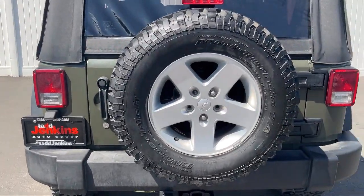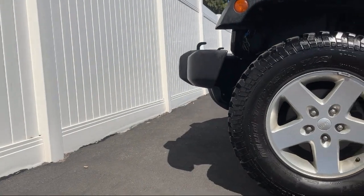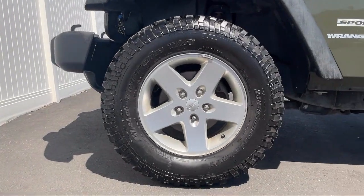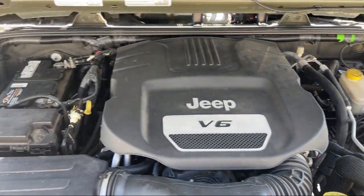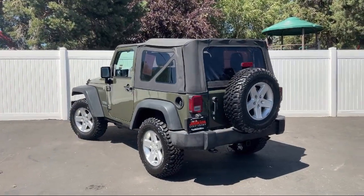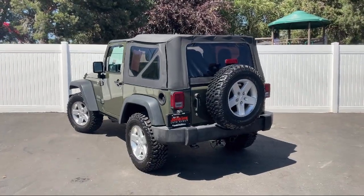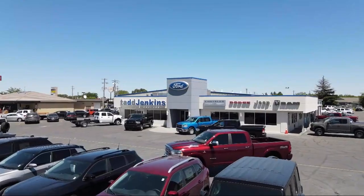We're a family-owned Tad Jenkins Chevy. Our inventory costs less than other regional dealers, so a quick drive from nearby Idaho Falls, Pocatello, or Rexburg can save customers thousands. We also carry specialty inventory for enthusiasts and people looking for unique colors or features, so you're sure to find exactly what you're looking for at Tad Jenkins.